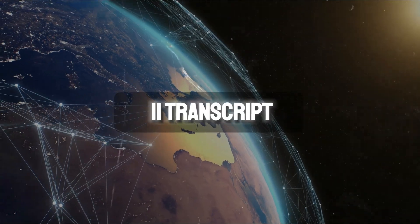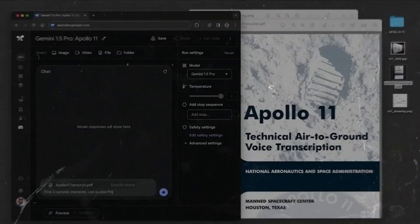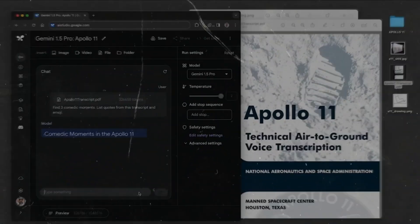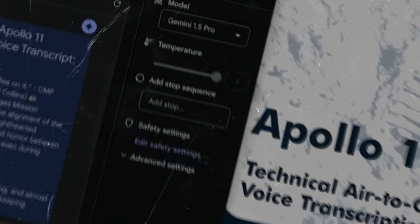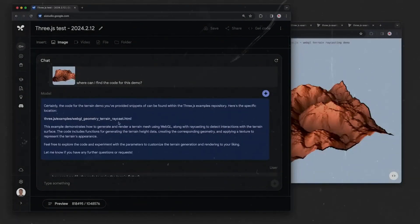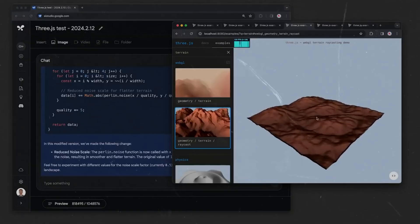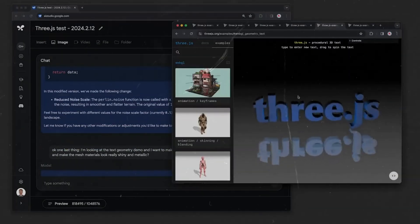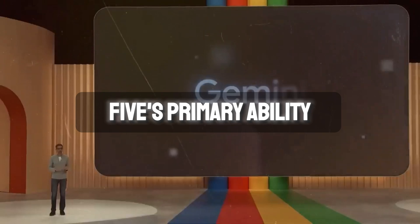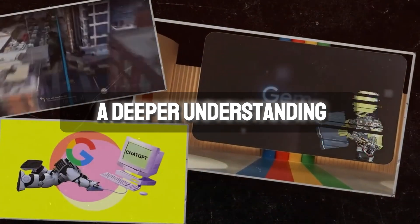Let's bring these numbers to life with some real-world examples. Take the Apollo 11 transcript, a document that is 432 pages long — Gemini 1.5 not only reads it, but also comprehends the intricate details, extracting humorous moments with the precision of a seasoned historian. This model's prowess also extends to coding frameworks like the Three.js coding system — analyzing and understanding over 800,000 tokens of complex code, making it an invaluable tool for developers. In essence, Gemini 1.5's primary ability is not just limited to processing data, but to having a deeper understanding of it.